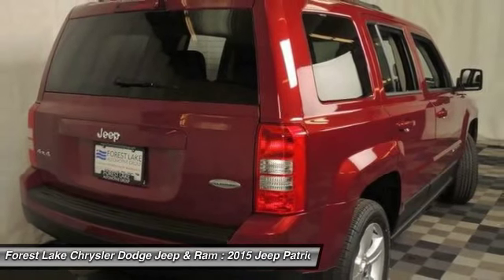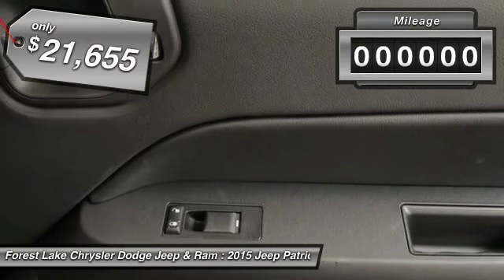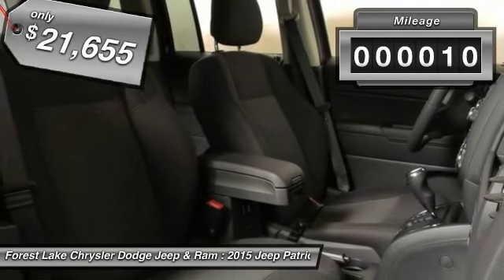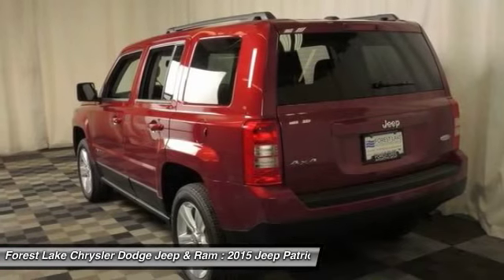The Patriot has plenty of room inside for any size family and is priced below $25,000. This vehicle has less than 100 miles. Wouldn't you look great in this vehicle? Stop in today and see for yourself.